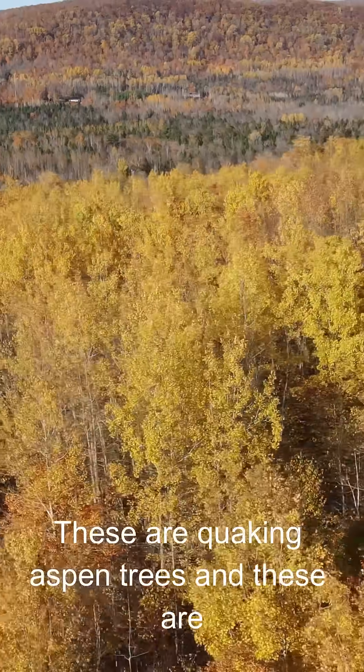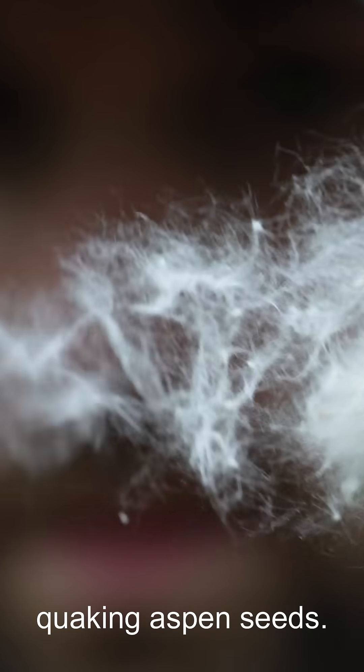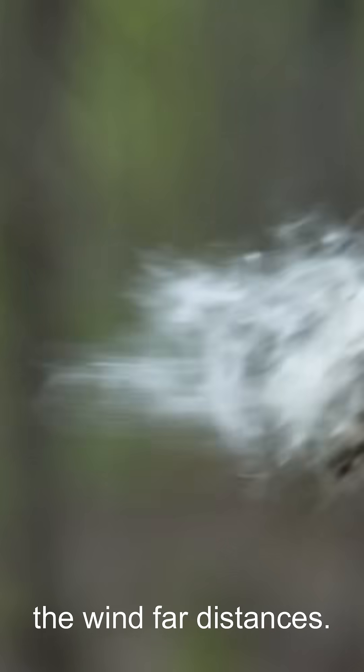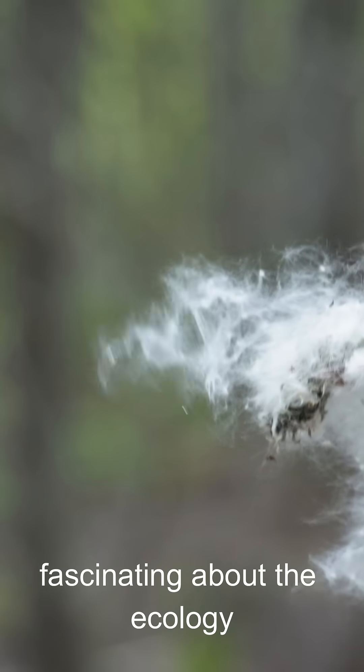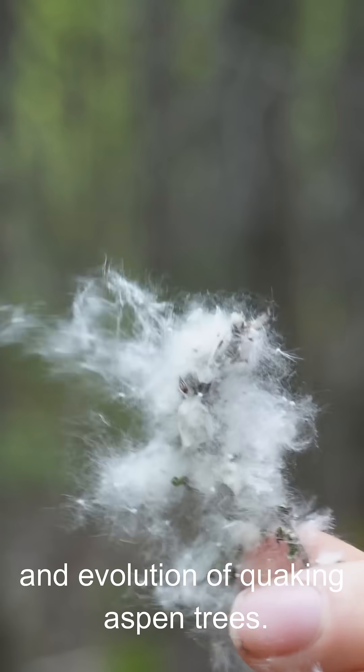These are quaking aspen trees, and these are quaking aspen seeds. They're light and fluffy and get carried in the wind far distances, and that tells us something really fascinating about the ecology and evolution of quaking aspen trees.